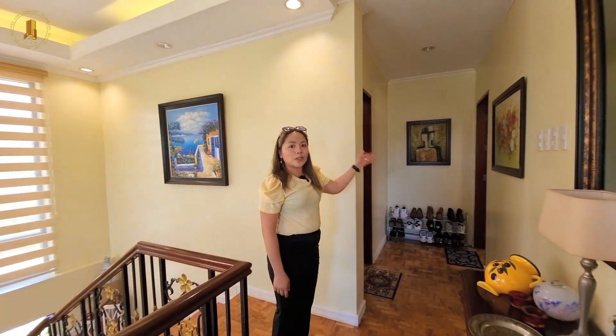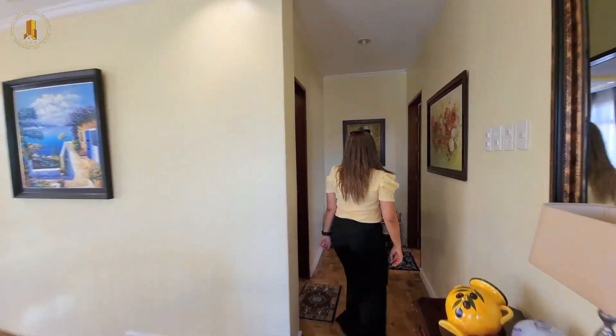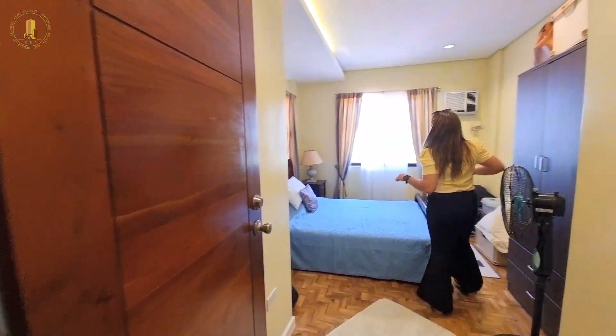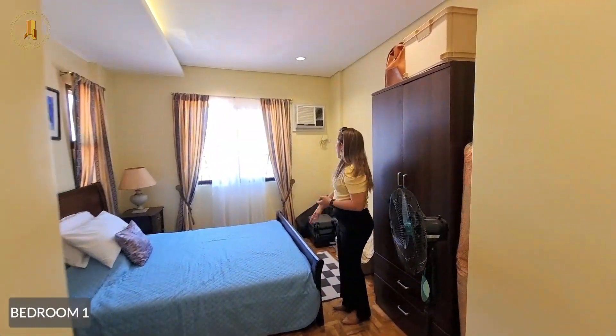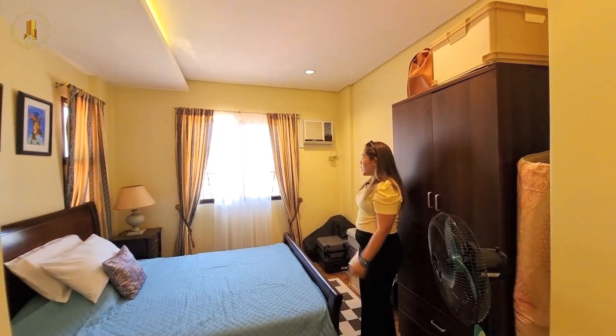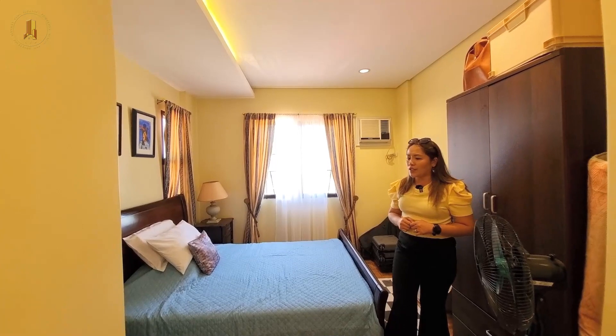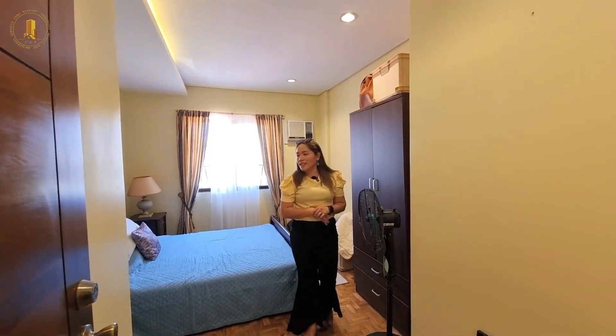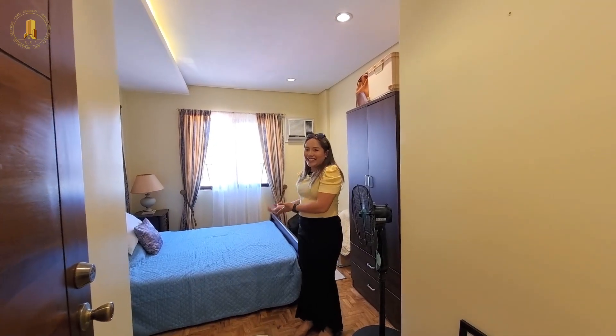Let's head to bedroom number one. This bedroom is approximately 12 square meters. We have a built-in window-type AC, sliding doors that allow natural light to come inside, a built-in cabinet, and a queen-size bed.